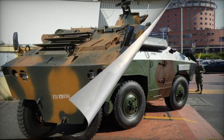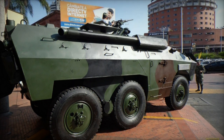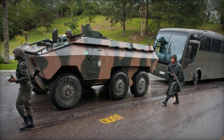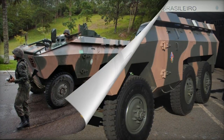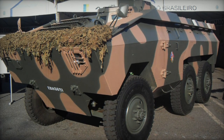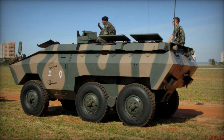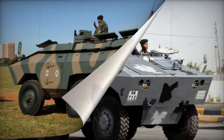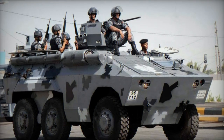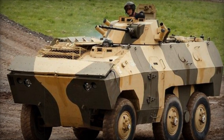Propelled by a Detroit Diesel 6V-53T engine producing 260 horsepower, some units were equipped with a Mercedes-Benz OM-352A diesel engine generating 190 horsepower. The design of this APC shares numerous automotive components with the E.E. 9 Cascavel armored car, a vehicle developed alongside the E.E. 11. The Urutu incorporates an unconventional boomerang-style rear suspension system, designed by Engesa and utilized in other vehicles as well. This suspension contributes to excellent off-road mobility. The vehicle also features a central tire inflation system.